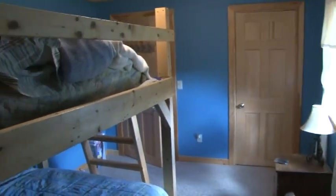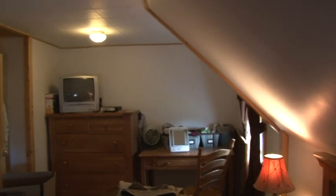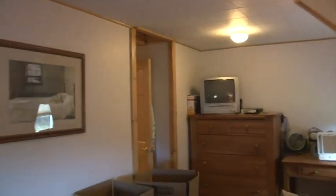Six-panel pine doors make this bedroom with the bunk beds storage-friendly. The master bedroom has a closet too. Most older farmhouses did not have a lot of closet storage space, but this one's been modified.